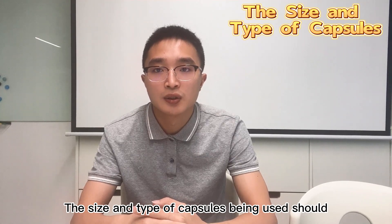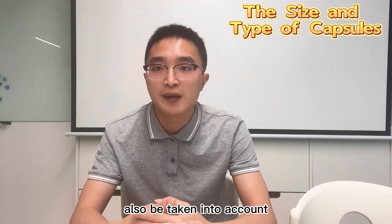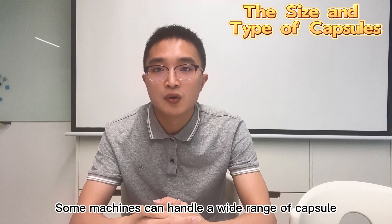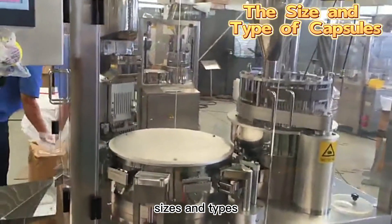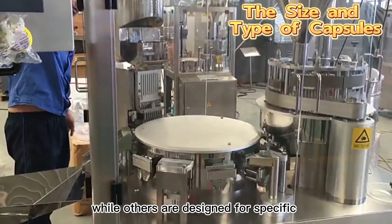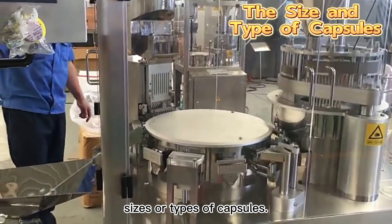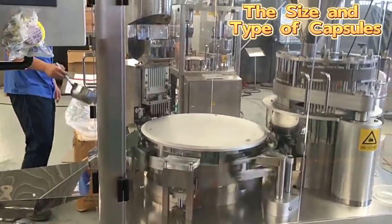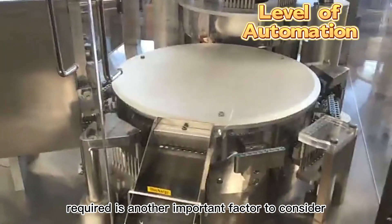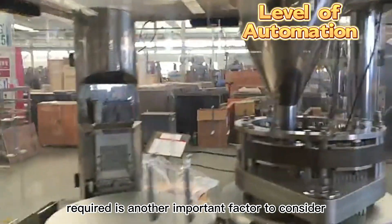The size and type of capsules being used should also be taken into account. Some machines can handle a wide range of capsule sizes and types, while others are designed for specific sizes or types of capsules. The level of automation required is also an important factor to consider.